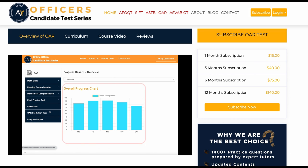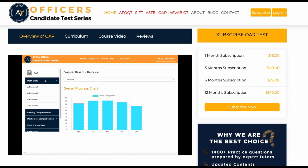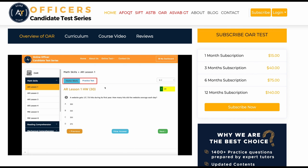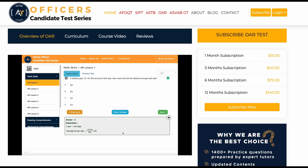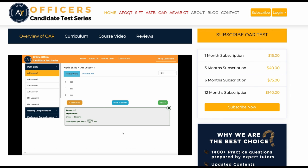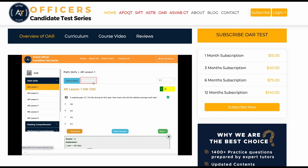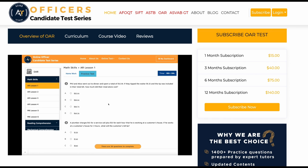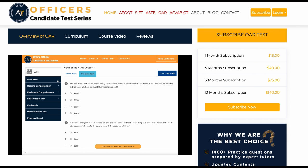On the right side is your progress report overview. Each section has multiple lessons and each lesson has two parts: homework and practice tests. Each homework and practice test question includes an explanation. If you don't know an answer, you can click 'View Answer' to see the explanation. Once you finish all the homework, you can take the practice test, which has a timer to help manage your time.